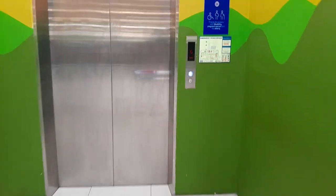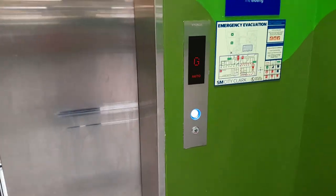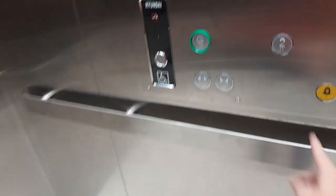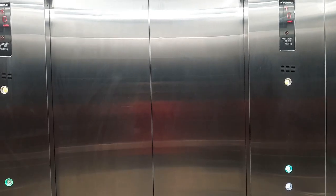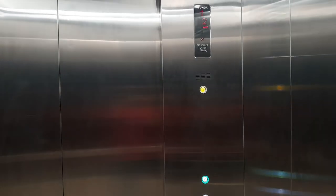This is the passenger elevator at SMC Clark, a nice Hyundai. Okay, here we go to the second floor.